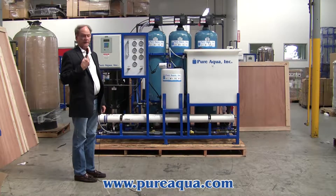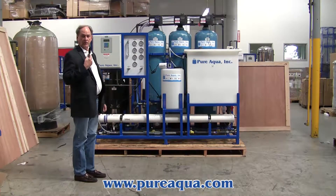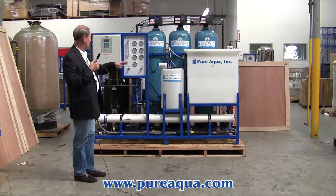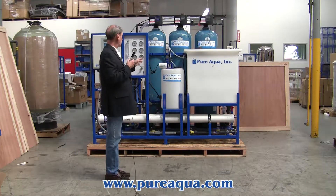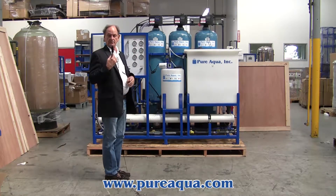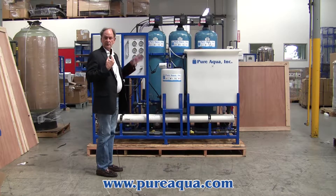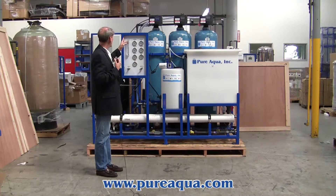It's designed to treat well water and reduce arsenic in that well water at a remote location in California for a state office. Included on the skid is a feed pump, followed by a chlorine injection step, then a multimedia filter to reduce particulate suspended solids and turbidity, followed by activated carbon, which will remove any residual chlorine, and then a water softener.